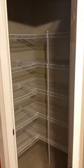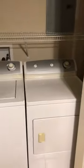There's a very nice food pantry where you can store a lot of food, along with lots of cabinet space and a nice refrigerator. The washer and dryer are completely built in and come with the unit.